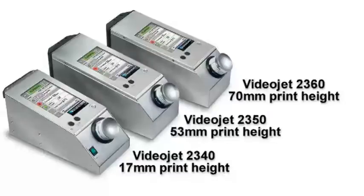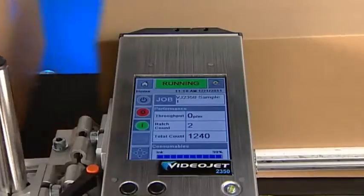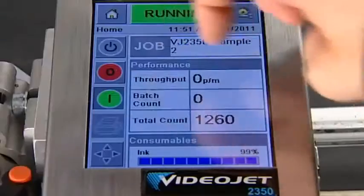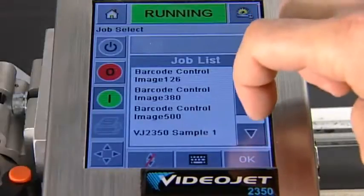VideoJet's 2300 family of large character inkjet printers provide industry leading uptime, very low cost of ownership, and ease of operation and integration. We have the right one for your application.